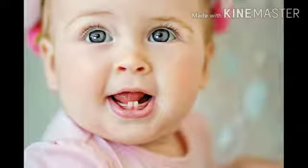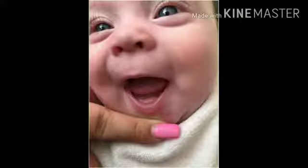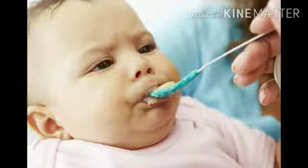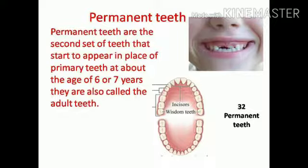These milk teeth start to fall out by the age of five or six and are replaced by much stronger permanent teeth. Babies are born toothless as their primary source of food is mother's milk. As babies start to wean, milk teeth gradually start to appear.